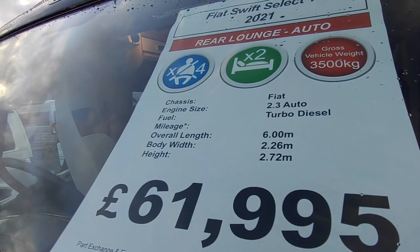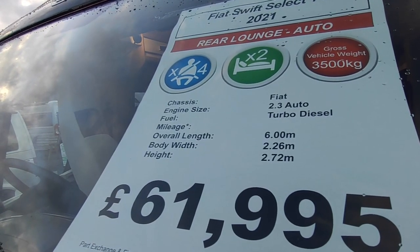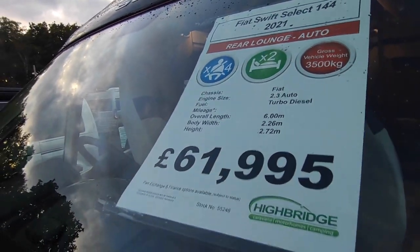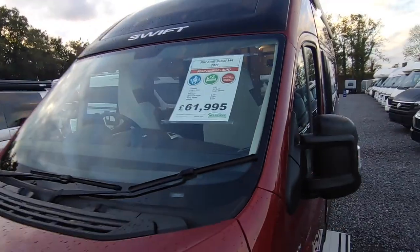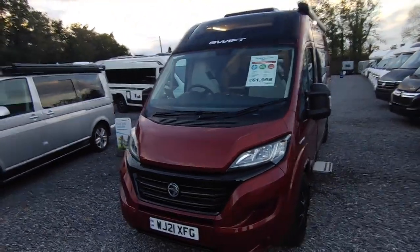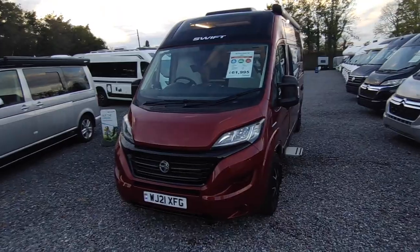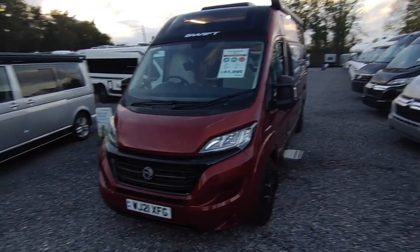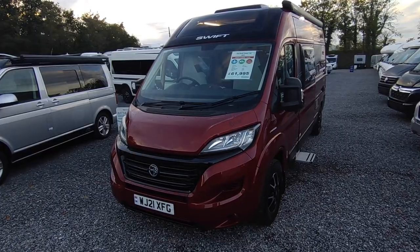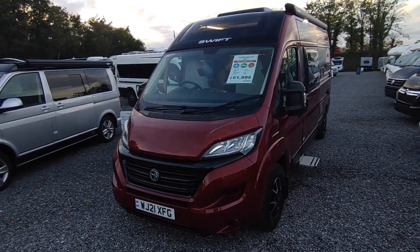It's just under six metres long, 2.26 wide with mirrors folded, body width 2.05, height 2.72. Price is £61,950. We think if you were buying one of these new for 2023 — which you can't due to chassis shortages — it would be top of the 60s, so you're saving several thousand pounds.